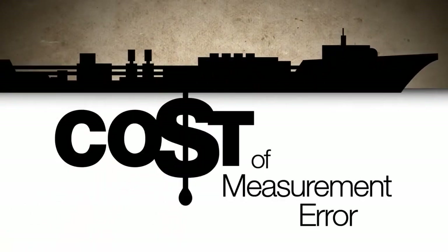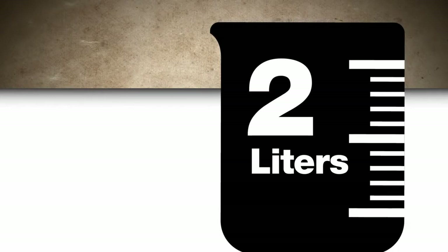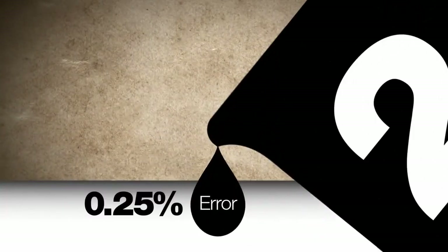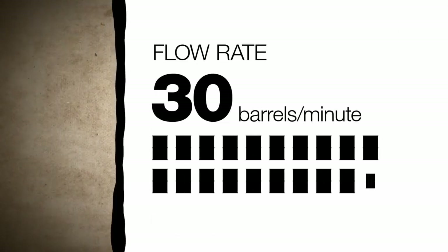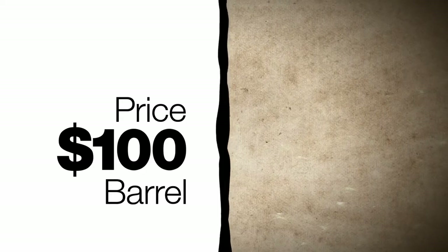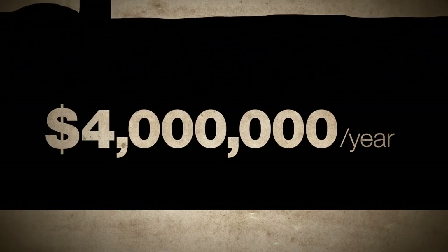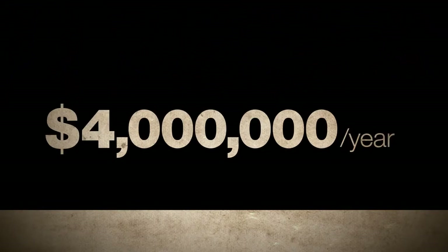Let's look at the problem caused by a small measurement error. For two liters of oil, this tiny drop represents an error of one-quarter of one percent. If a pipeline delivers 30 barrels of oil per minute at $100 per barrel, after one year the value of that small metering error can reach $4 million. That's $4 million off of someone's bottom line.